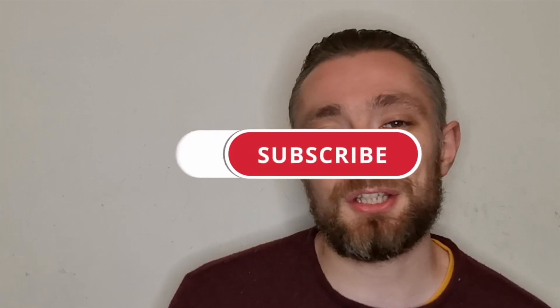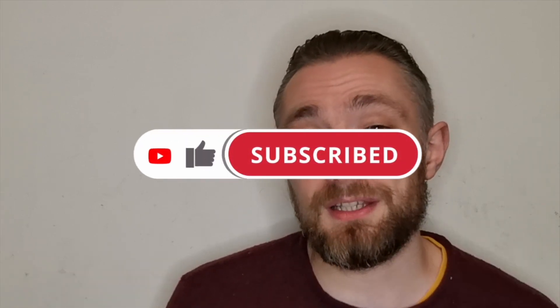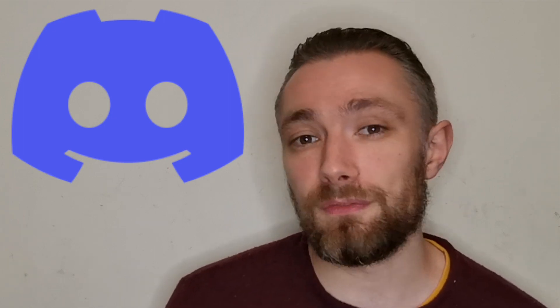If you haven't already, subscribe to the channel, leave a like, and hit the notification bell so you don't miss any future videos. Your support really does mean a lot. Also check out the Finding Charizard Discord — I'm on there regularly, so if you ever need any Pokemon tips or advice, feel free to join.